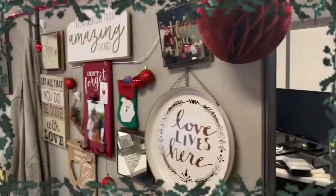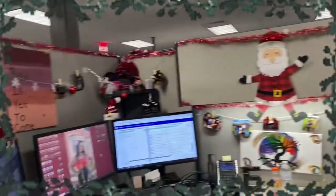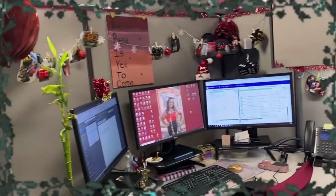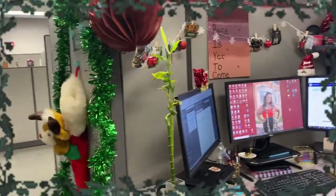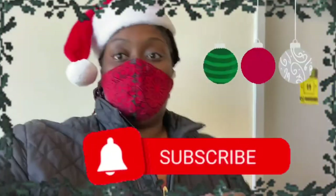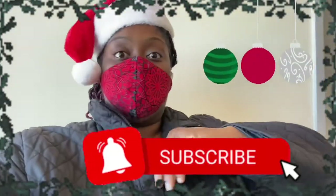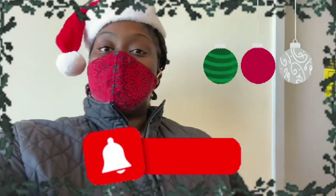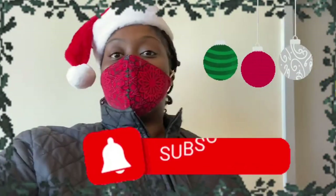So this is my holiday cubicle! I hope you guys like it, I hope you guys decorate yours too. I had to put my coat on on top of this sweatshirt because it is so freaking cold in this office. Thank you guys so much for watching day three of Vlogmas — I'm so excited to continue to give you guys these videos.